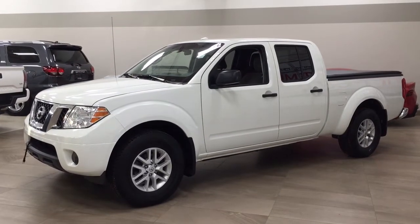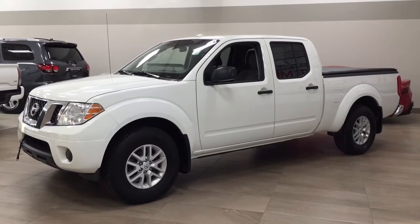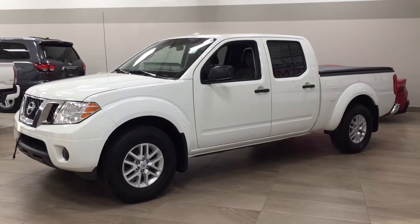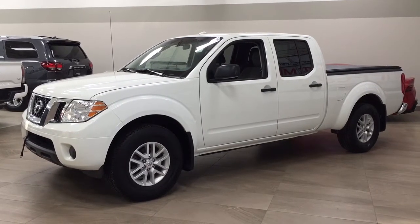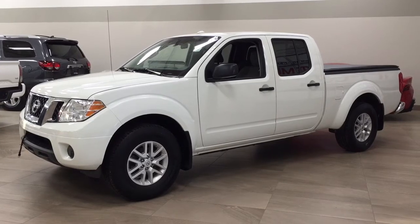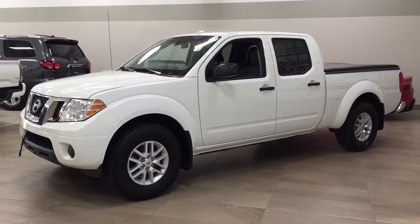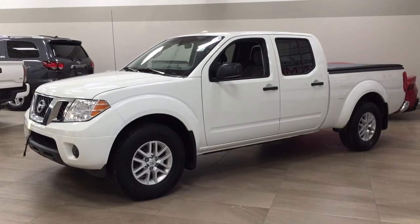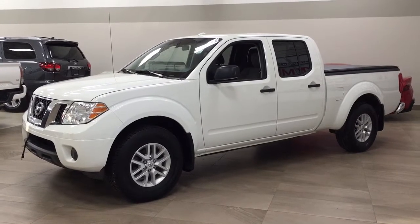Hello folks, welcome to Sherwood Park Toyota located at 31 Auto Mall Road in Sherwood Park, Alberta, Canada. Today I'm going to be showing you this 2018 Nissan Frontier SV. The most notable features on this SV are its soft tonneau cover, backup camera, and Bluetooth connectivity. I'm going to go through a couple more features on the inside and outside of the vehicle to get you better familiar with this 2018 Nissan Frontier SV. Let's get started.